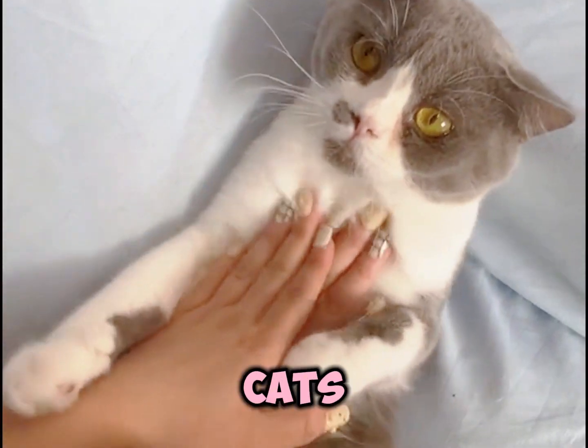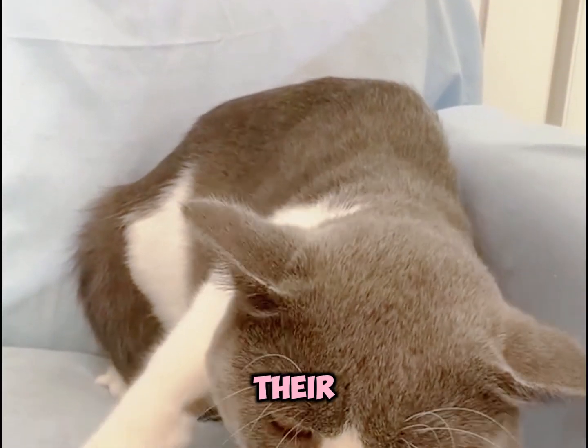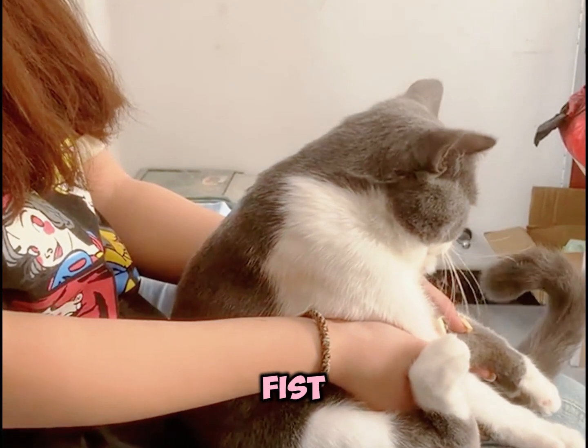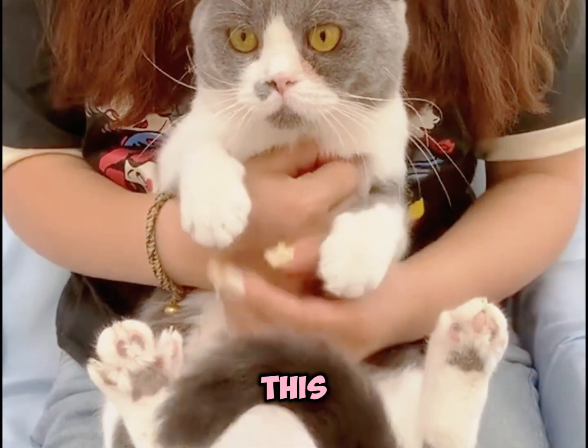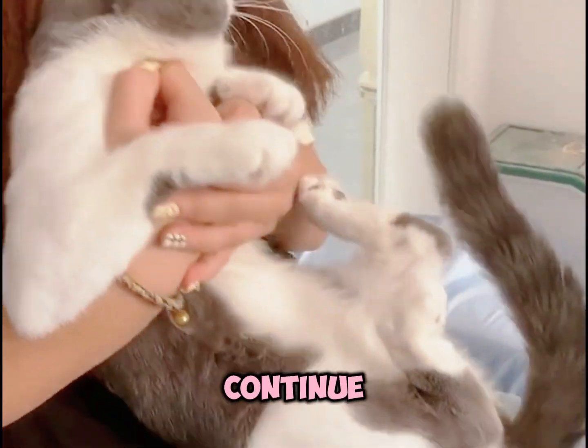Heimlich maneuver for cats. If your cat is choking, remember you have about three minutes to act. Position them with their back to you and lean them forward. Find the dip below their ribs, make a fist, and push inward and upward five times. If the obstruction doesn't come out, keep repeating this motion. And if the object comes out but your kitty is still not breathing, continue with CPR.